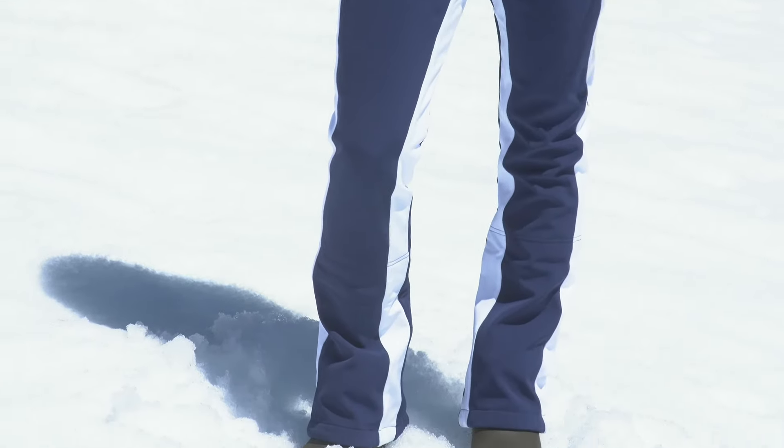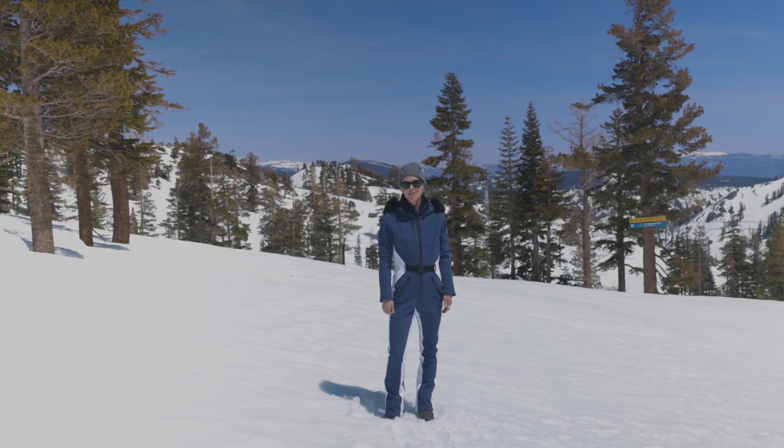Again, this is the Grindelwald suit by Nils and if you'd like to try it on, come into the store and check us out, or check us out online at peterglen.com.